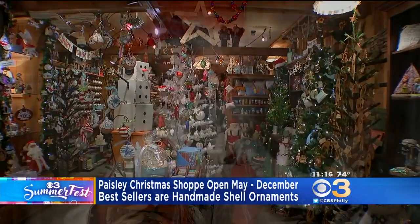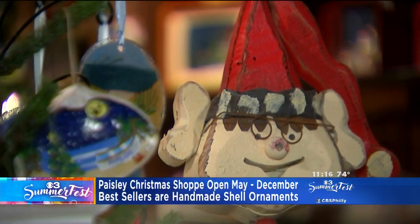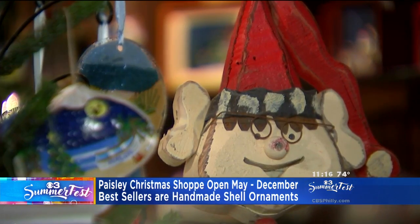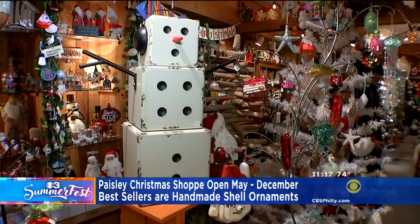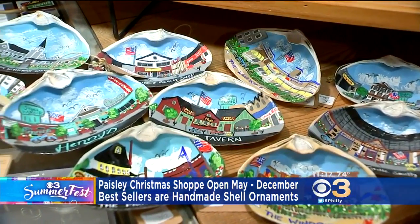The Paisley Christmas Shop opens its doors in early May and stays open through late December. The shop has been delighting beachgoers since 1985, selling anything you can dream up — Santas, wreaths, lights, and even garland.